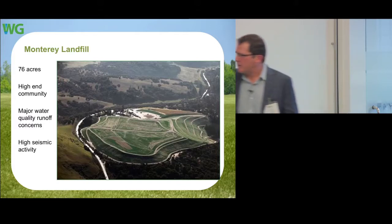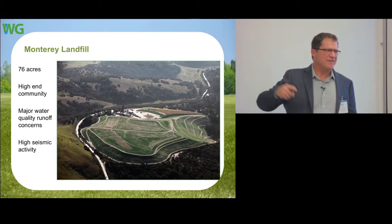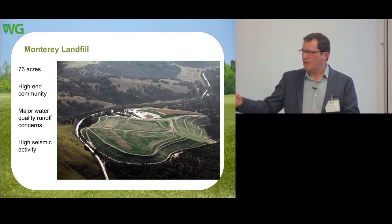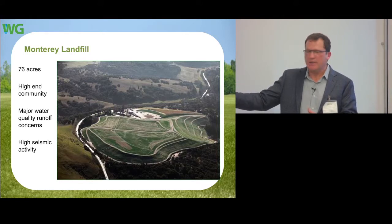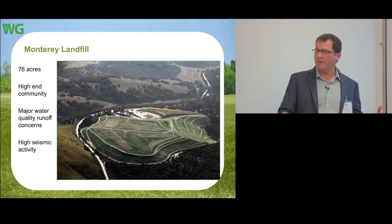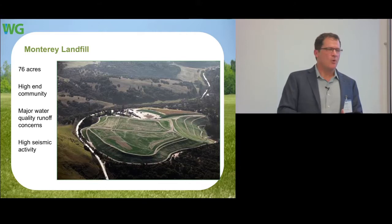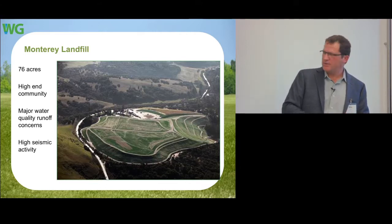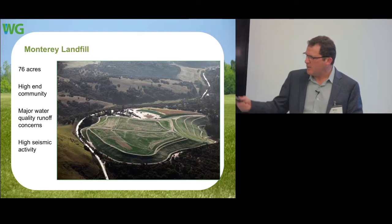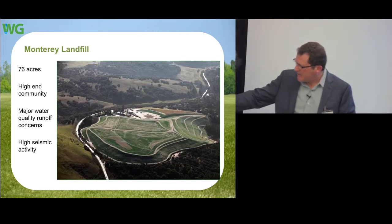In California, a 76-acre closure project required destroying 15 acres of a borrow area to haul in soil. We presented this to the community as saving those 15 acres of land — once excavated, it's gone forever. Using our system eliminated almost 60,000 truck trips through the community. Additionally, in this highly seismic area right off the San Andreas Fault, the system withstood seismic activity on approximately a 2-to-1 slope — without closure turf, they would have had to lay the slope back.